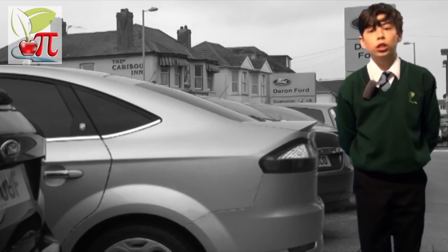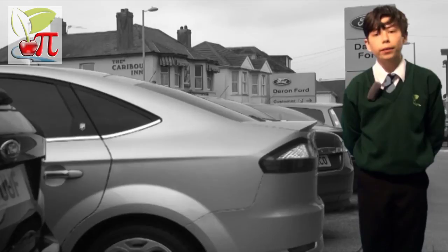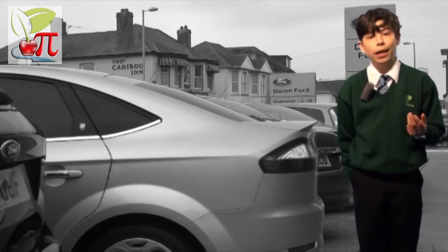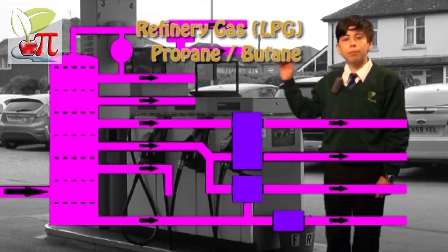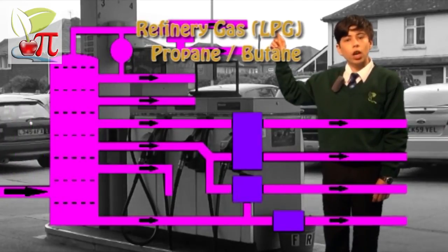The lighter petroleum fuels generally have a lower boiling point and fewer carbon atoms in each molecule, whereas the heavier fuels have a much higher boiling point and many more carbon atoms. The lighter forms of petroleum are gases — liquefied petroleum gas, propane, and butane — and contain just three or four carbon atoms.